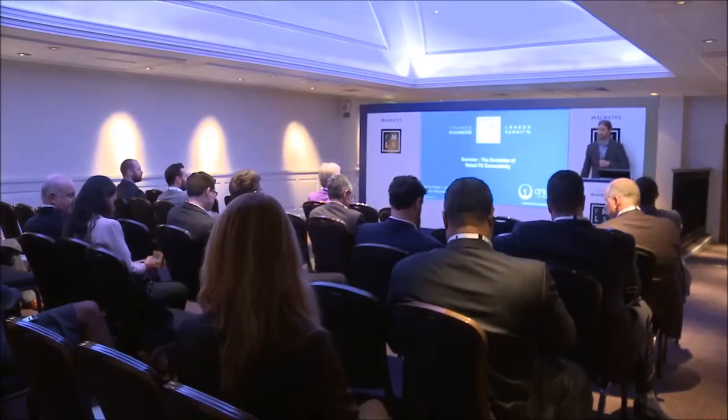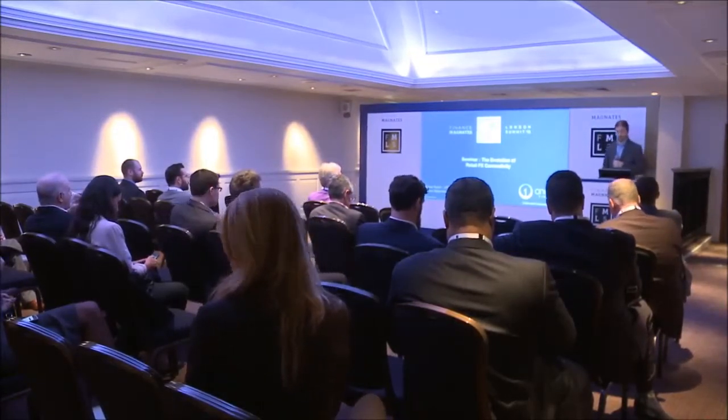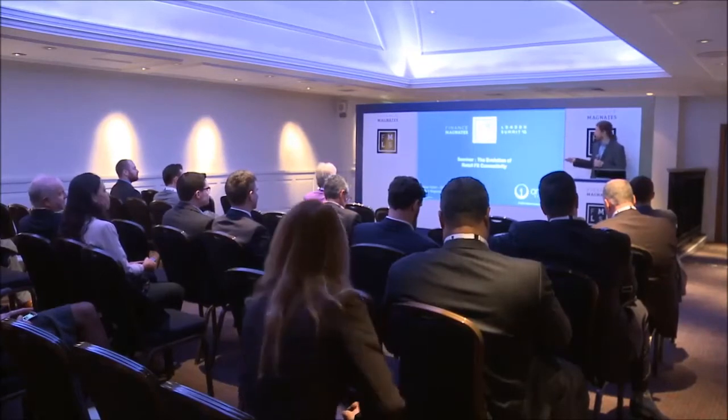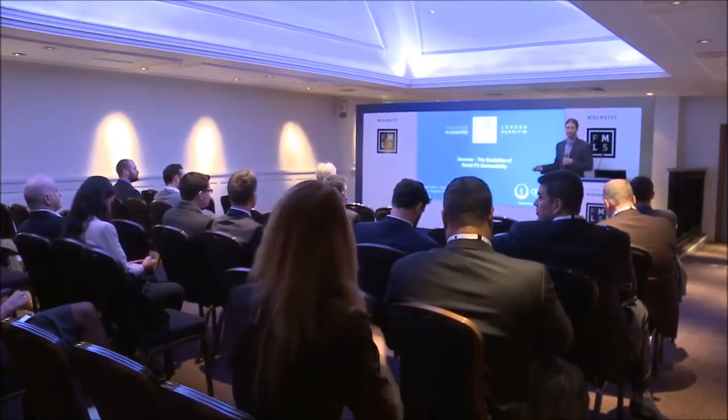Well, thanks everybody for making it to the seminar. Quick thank you out to Finance Magnates for sponsoring another great London conference and creating the opportunity for us to get together as an industry and talk about what's hot. Today, I'll be speaking about the evolution of retail FX connectivity.